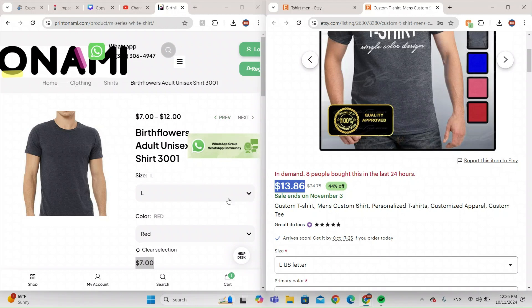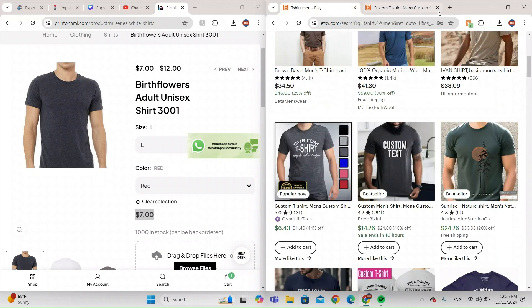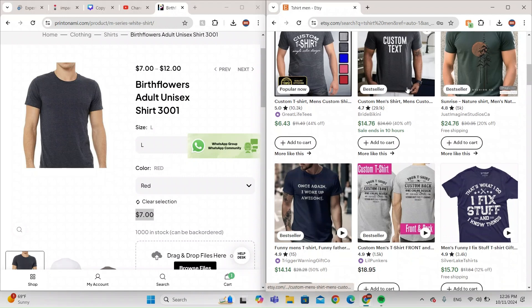Printonomy does it for cheaper, so you can easily make money by selling shirts on Etsy and make a $6.86 profit. And this is not a scam — it's totally legit. They handle everything for you.